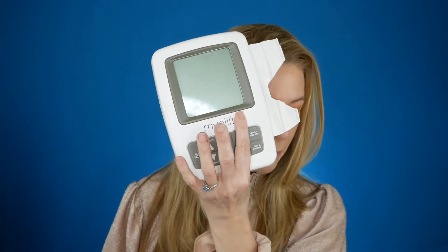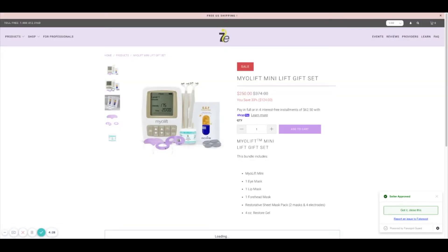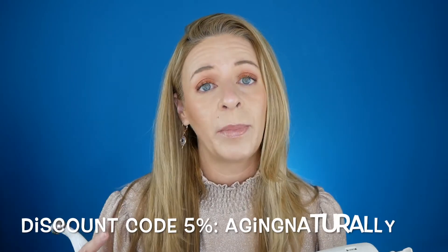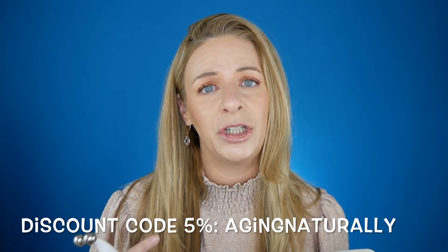The Myolift Mini gift set with eye, lip, forehead sheet mask and restore gel is $250. The new Face device is $339 and only lifts and tones, so these gift sets are a much better value. You can also add my 5% discount code 'aging naturally' for additional savings.